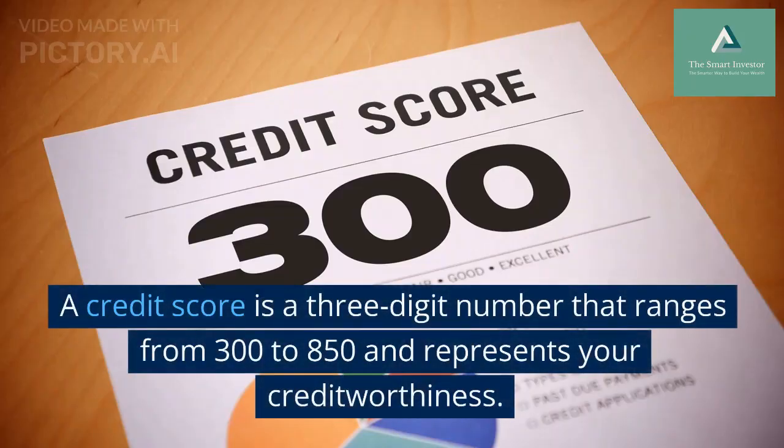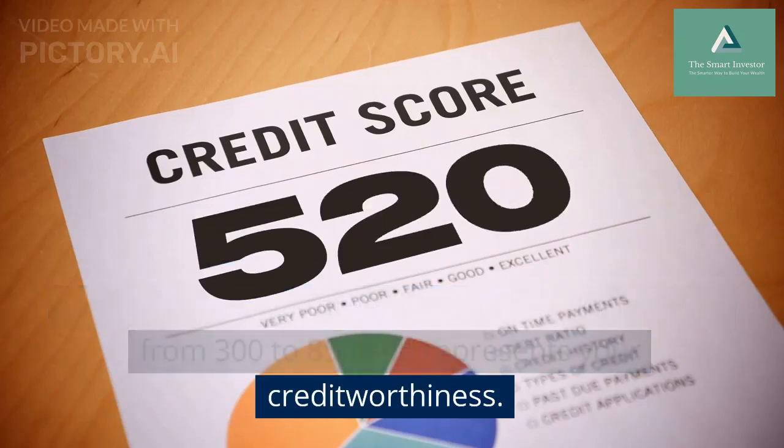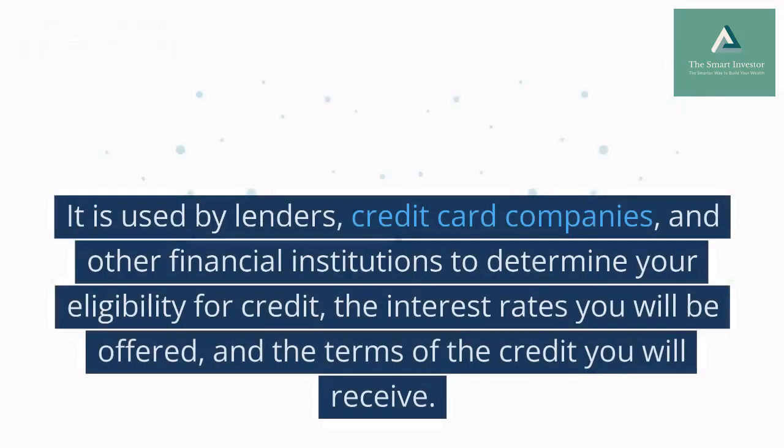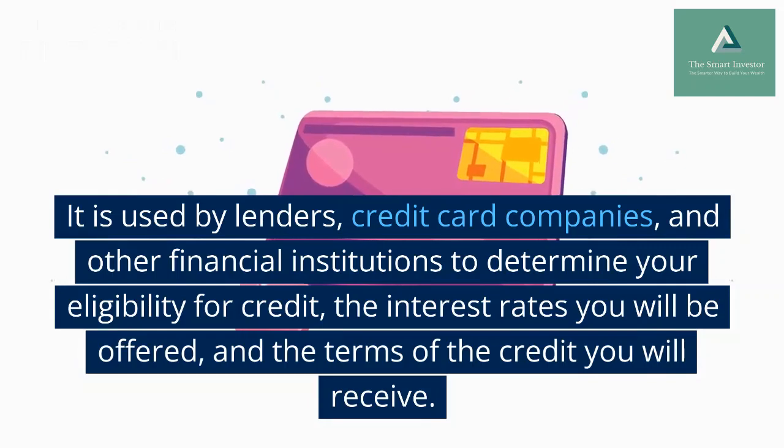A credit score is a three-digit number that ranges from 300 to 850 and represents your creditworthiness. It is used by lenders, credit card companies, and other financial institutions to determine your eligibility for credit.